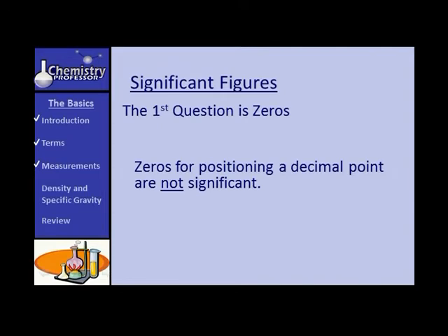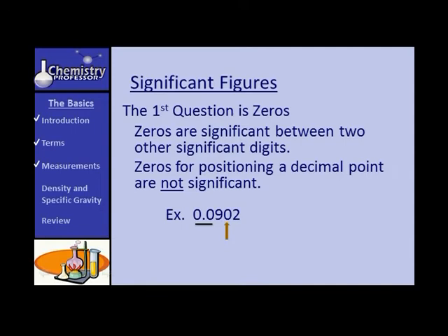Zeros placed for positioning a decimal point are not significant. For example, in 0.0902, the two leading zeros are not significant. But the zero between the nine and the two is significant because it resides between two significant digits.